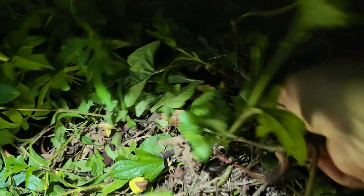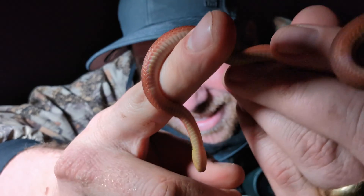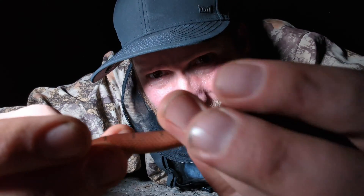Check it out — this is a red coffee snake! Adventurers, welcome to Belize. Look at this — it is all red with some black markings on it.